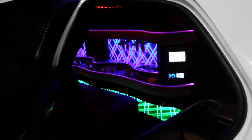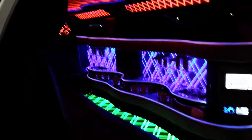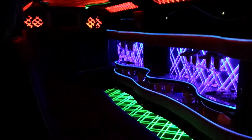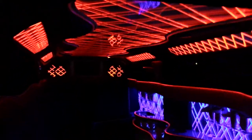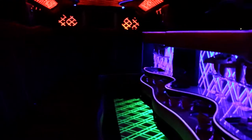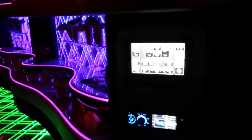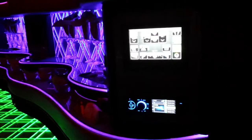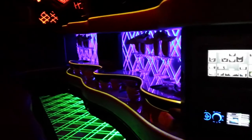Let's take a look inside. Light-up disco floor, disco ceiling. Full touch screen controls, FM/CD/iPod hookup, and a thousand-watt sound system.